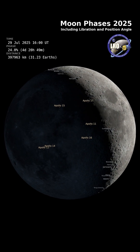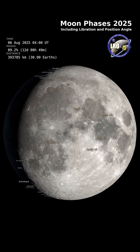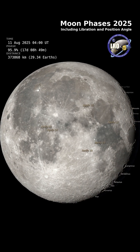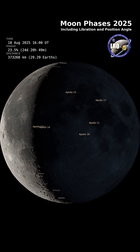The detailed maps from LRO allow us to see features near the Terminator, the dividing line between lunar day and night, where long shadows reveal the moon's rugged, cratered landscape. Thanks to this data, scientists and even artists can recreate the moon with breathtaking accuracy.